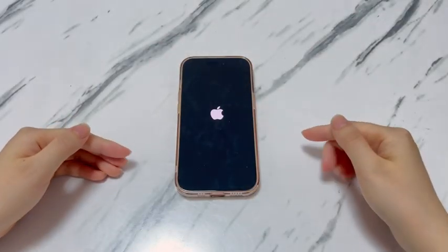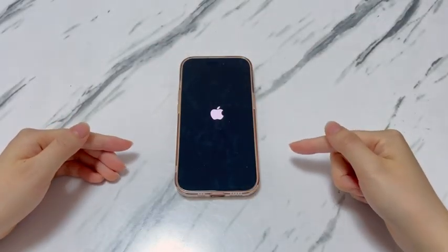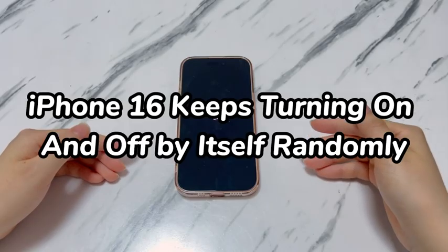Welcome to Bite Further. In today's video, you'll learn how to fix an iPhone 16 that keeps turning on and off.